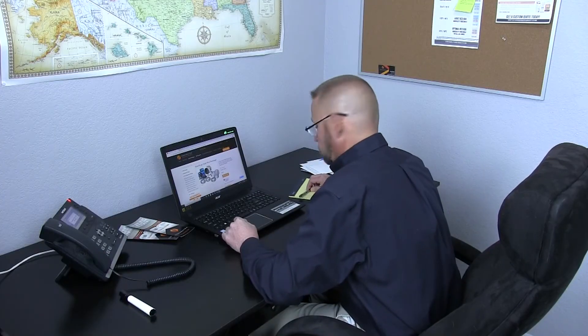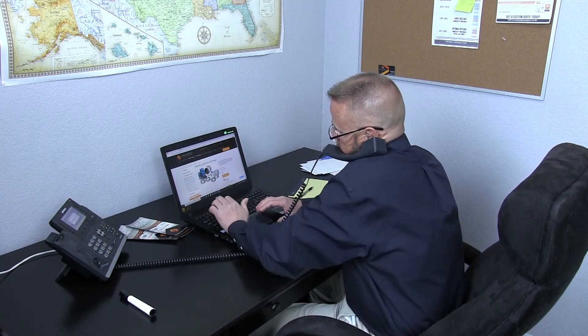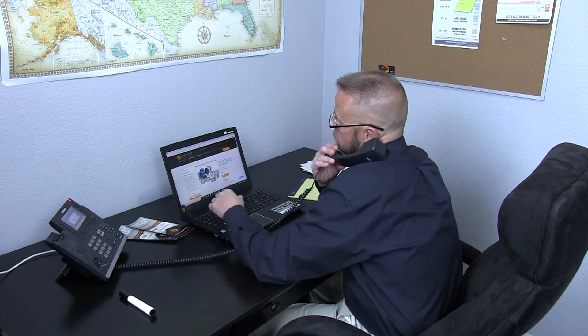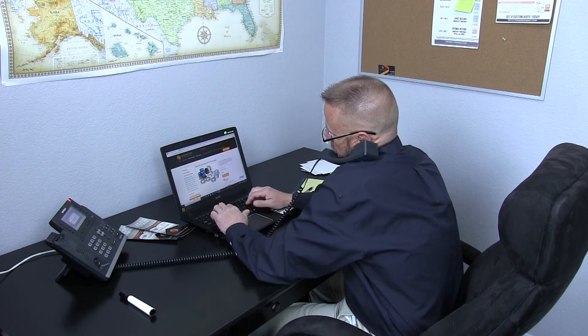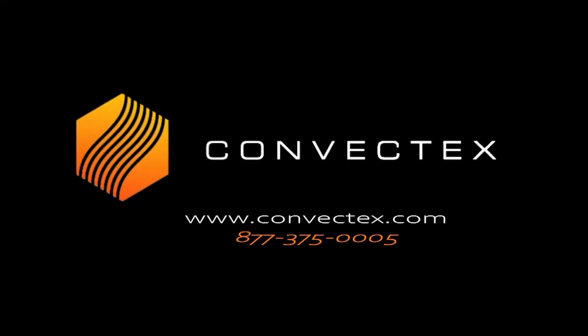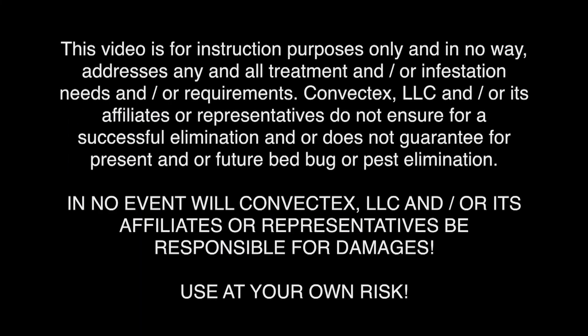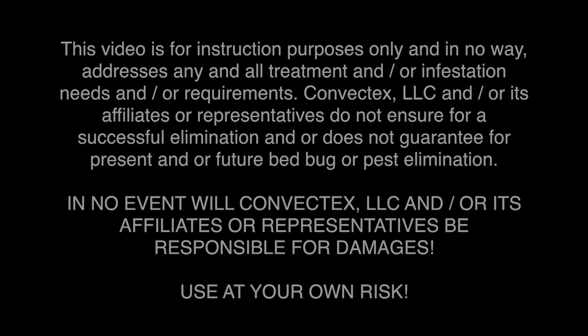Convectex is here to help your business succeed. For more information about our heat treatment package, training options, or even website design, contact us at 877-375-0005. Convectex.com.